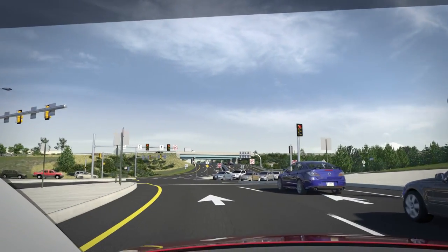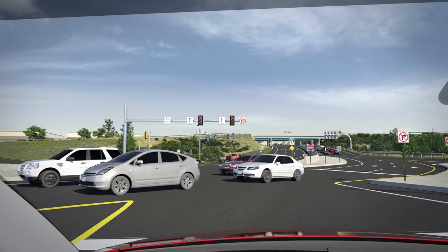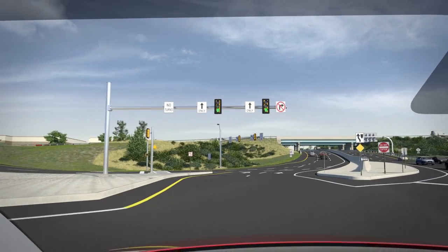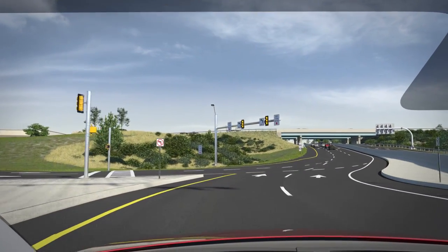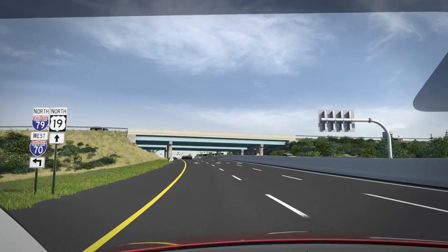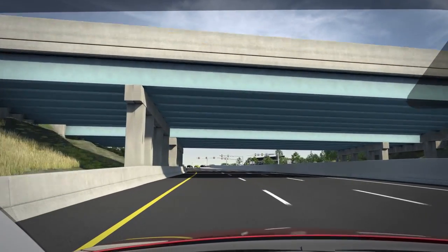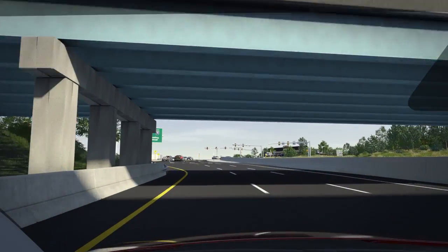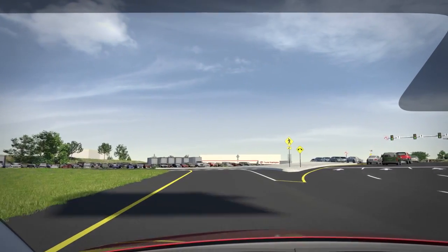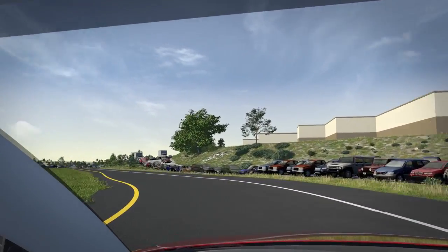For a driver's perspective, here is a windshield view traveling north through the DDI and turning left onto the I-70 westbound ramp. Starting at the southern DDI intersection, you will cross over to the left side of the road and will need to get into the far left lane. You will continue traveling north on Route 19 and will pass beneath the I-70 overpass. You will then exit left onto the ramp and will continue to I-70 westbound. Notice that this is a free-flow movement.